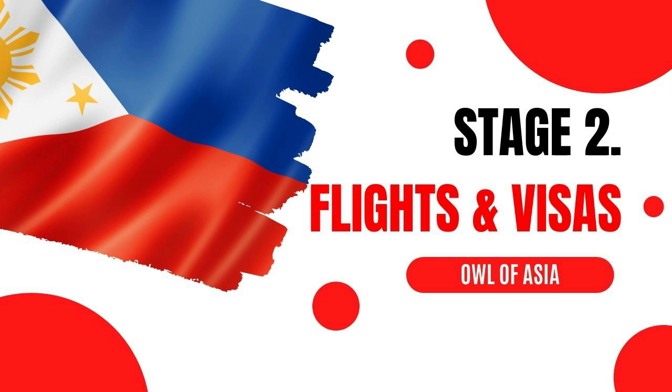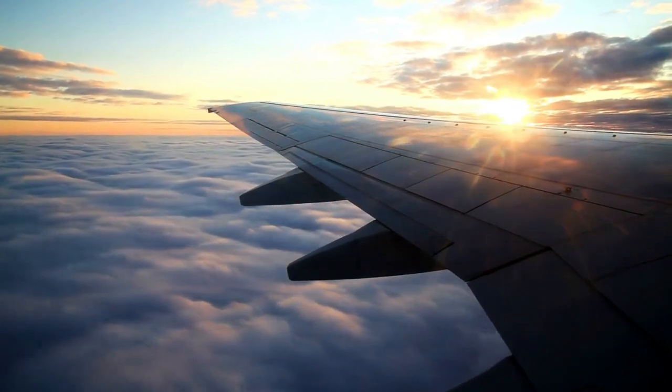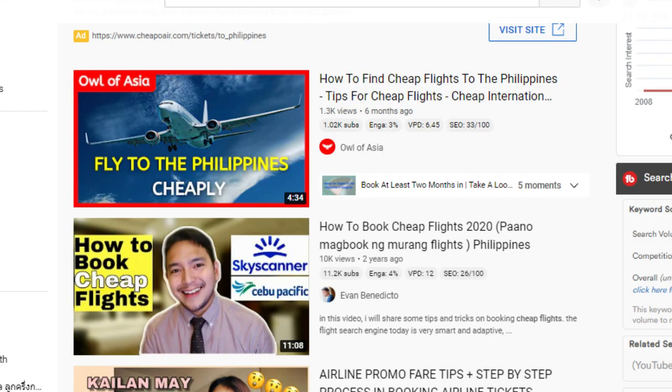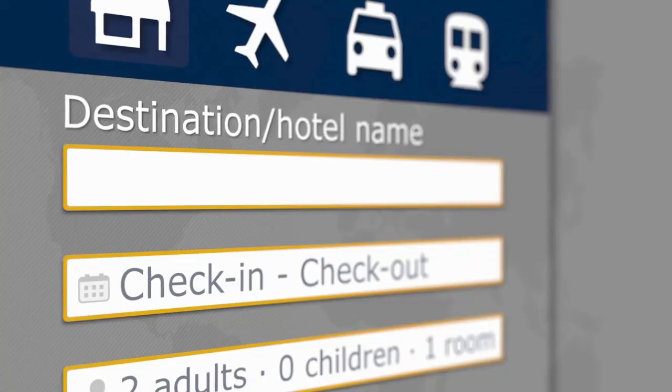Stage 2: Arrange Flights and Visas if necessary. We have covered this step previously, so I won't go into too much detail today, but if you're looking for cheap flights to the Philippines, it's recommended to check out that video. Fundamentally, arranging flights and visas at your earliest convenience is often the wisest decision.